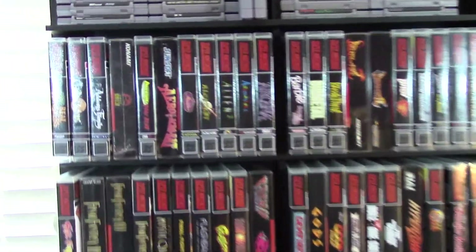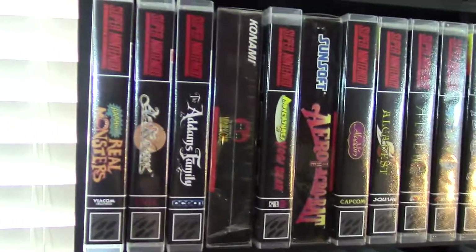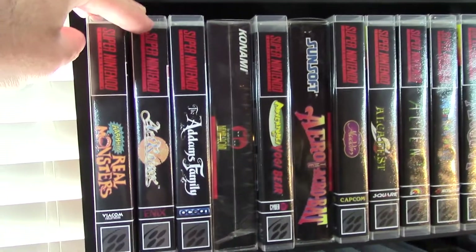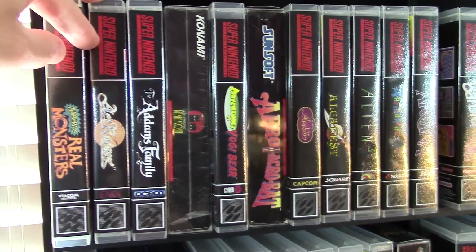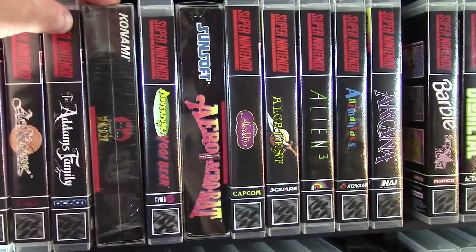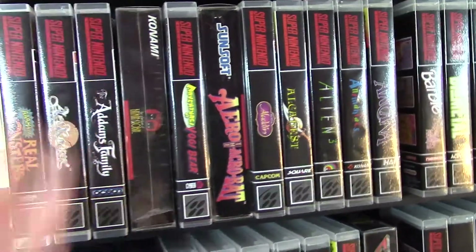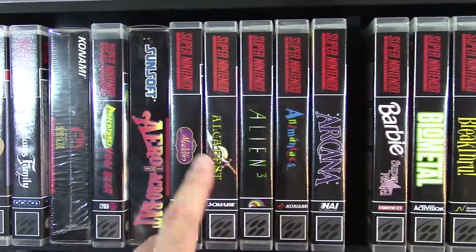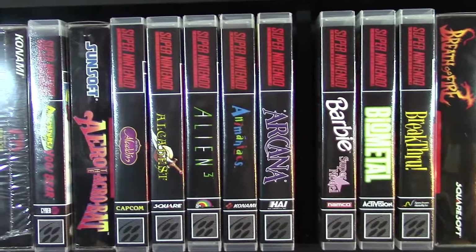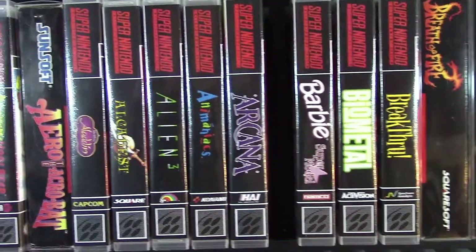We are going to start with the in-case and complete-in-box games, then go to the loose ones. Actraiser is an amazing game — I've played that many times, played it on my original SNES back in the day. The Adventures of Batman and Robin, complete in box with some shrink wrap still on there — that's a gem. Alkahest is a cool reproduction game, kind of like an action RPG. Very cool.